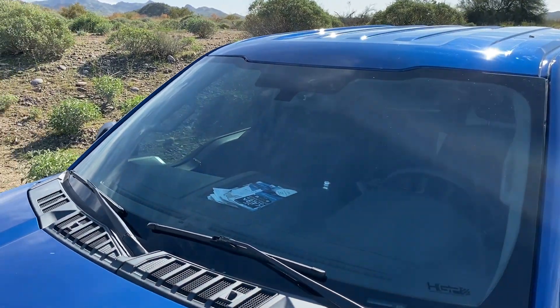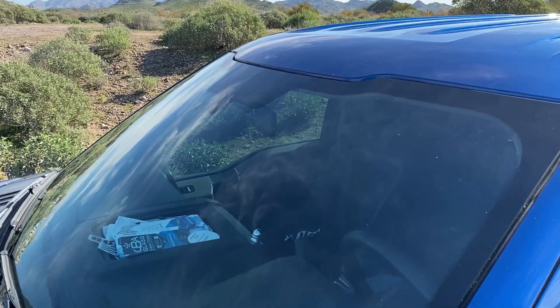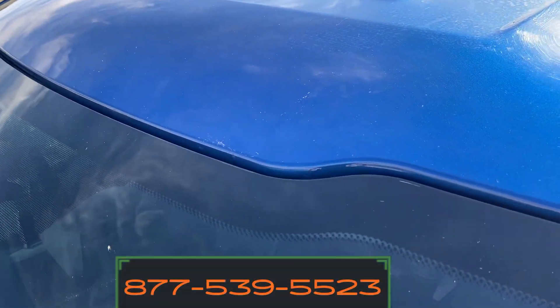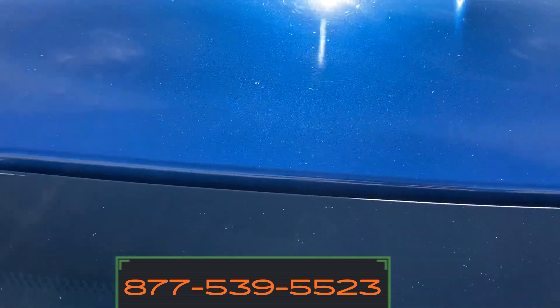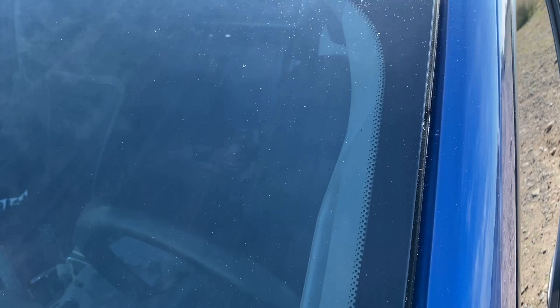To order your HGP glass, go to highperformanceglassproducts.com or call 877-539-5523. And don't forget to mention the promotional code AGTT.